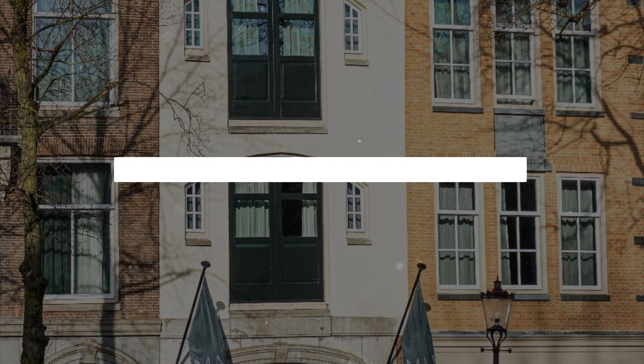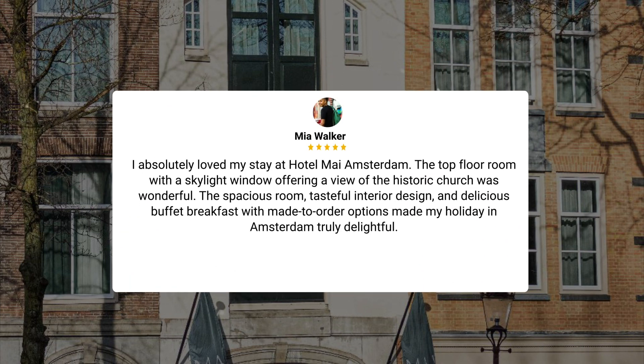I absolutely loved my stay at Hotel My Amsterdam. The top floor room with a skylight window offering a view of the historic church was wonderful. The spacious room, tasteful interior design, and delicious buffet breakfast with made-to-order options made my holiday in Amsterdam truly delightful.